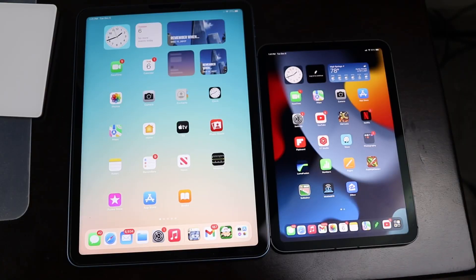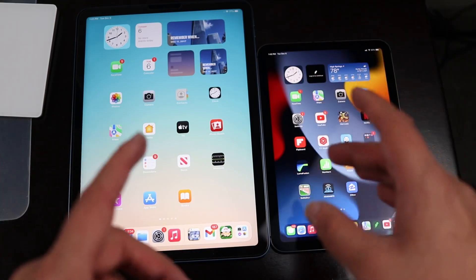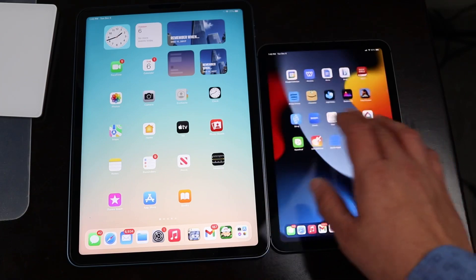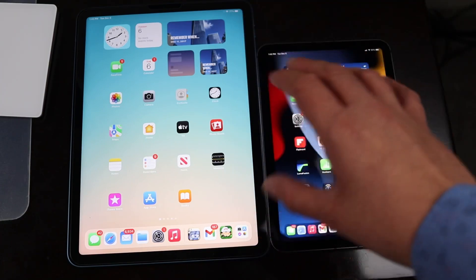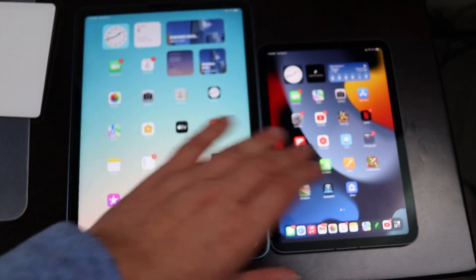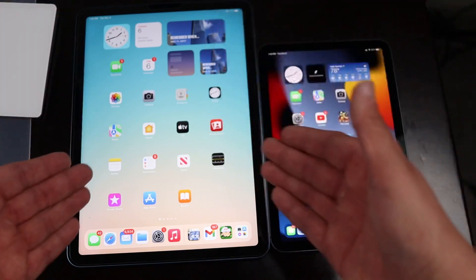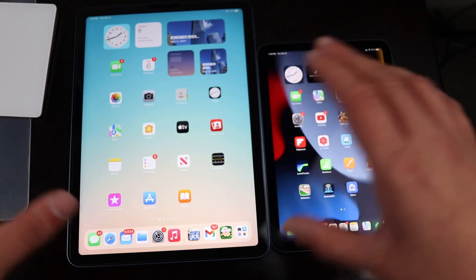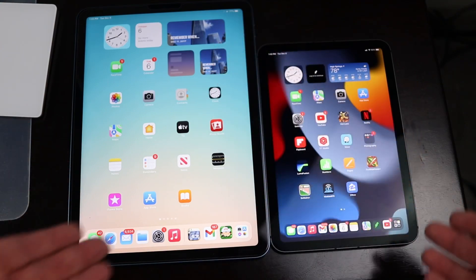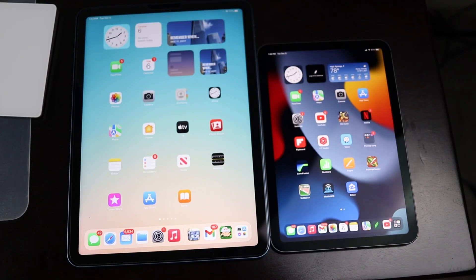The biggest difference between these two iPads clearly comes down to display size, and that's a question only you can decide. Are you looking for the most portable iPad to meet all your needs, or are you looking for the best value that gets you the most bang for your buck? It really depends on what's most important to you — a full-screen iPad at a decent price, or an extremely portable iPad at a similar price.